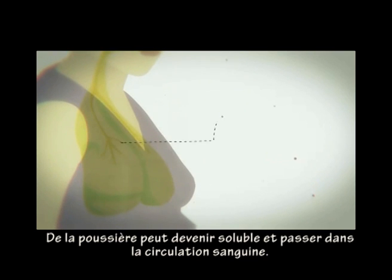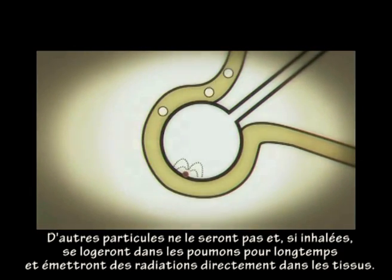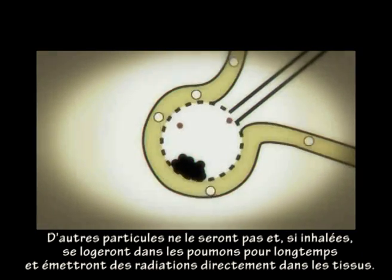Inside the body, some of the dust will be soluble and can pass into the bloodstream. Other particles will not be soluble. If inhaled, these may lodge in the lungs for a long time, emitting radiation directly into the tissue.